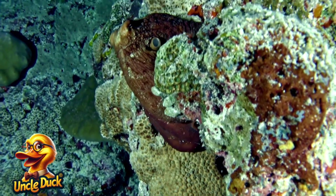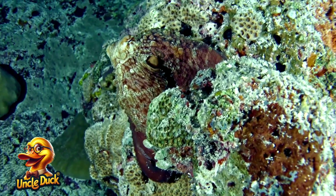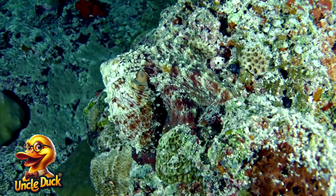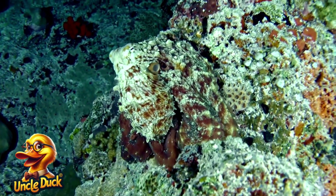In a dark cave, an octopus hides among the rocks. Octopuses are incredibly smart and can change the color and texture of their skin to blend in with their surroundings.